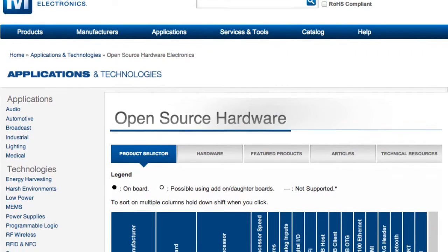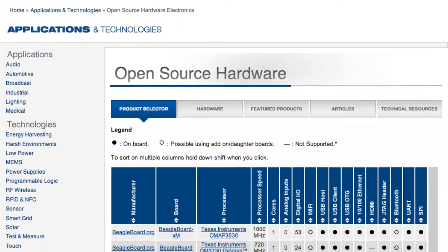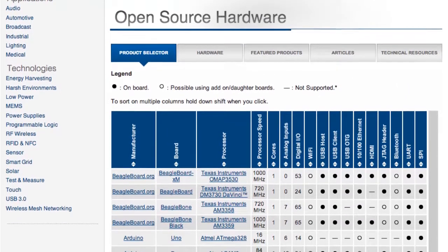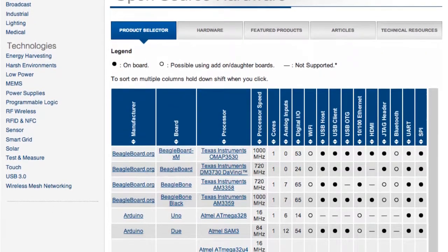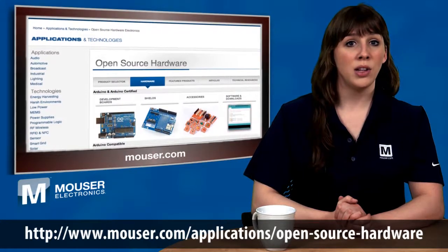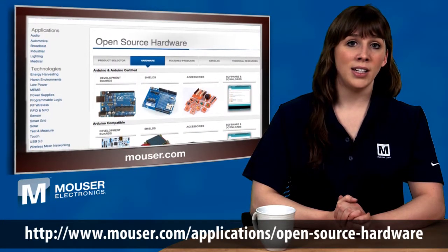allowing developers to easily sort and select parametric data so they can find the right board to meet project requirements. There's a large table with sortable parameters such as processor type and speed, number of analog and digital inputs, whether a board has wireless options including Wi-Fi and Bluetooth, USB ports including host, client, and/or on-the-go, video connectivity, and more.